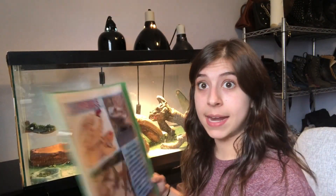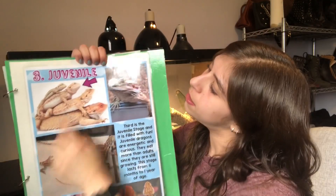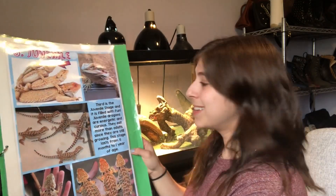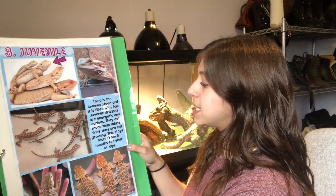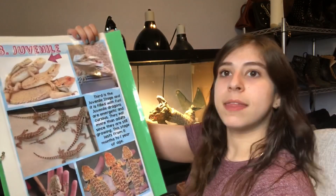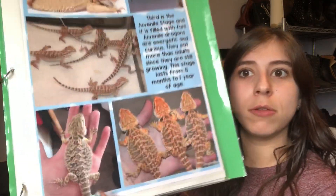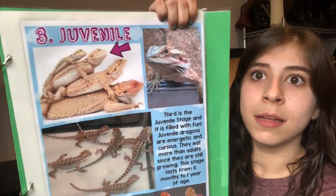Now that we've done egg and hatchling, the next one is called juvenile. Can you guys say juvenile? If you look, it's this one we're at now — a little bigger than that guy but still smaller than the next two. Third is the juvenile stage and it is filled with fun. Juvenile dragons are energetic and curious; they eat more than adults since they are still growing. This stage lasts from six months to one year of age, and this is what Lenny is right now. He's not one yet but he is over six months old, so we call him a juvenile. Look at these pictures — there's a different bearded dragon in somebody's hand, bigger than that picture of Lenny. Look at their beautiful colors.